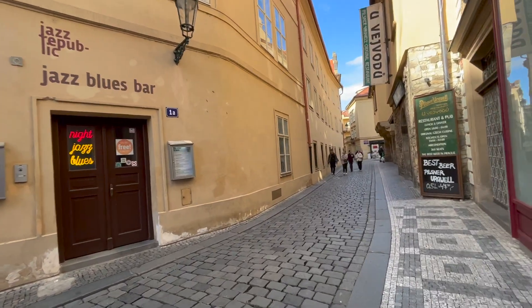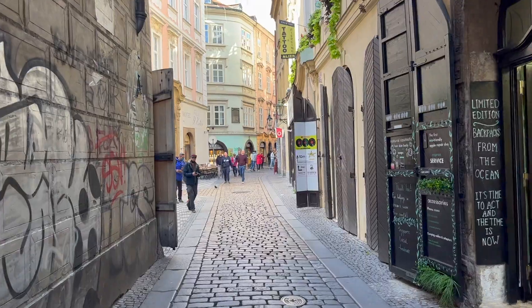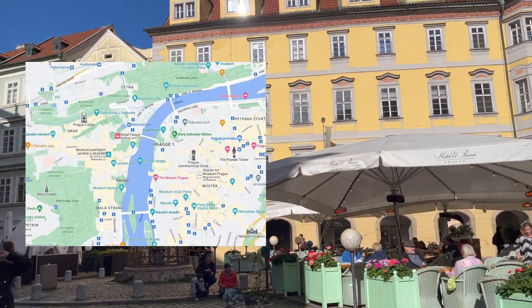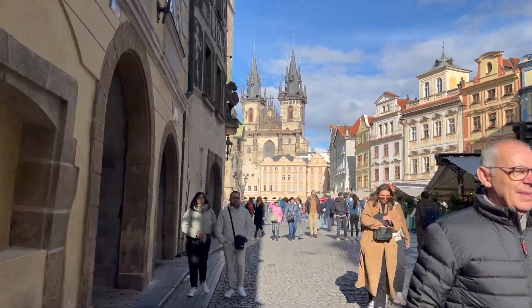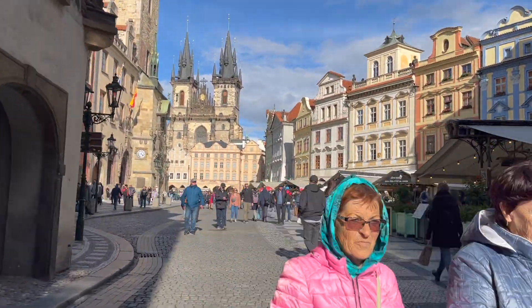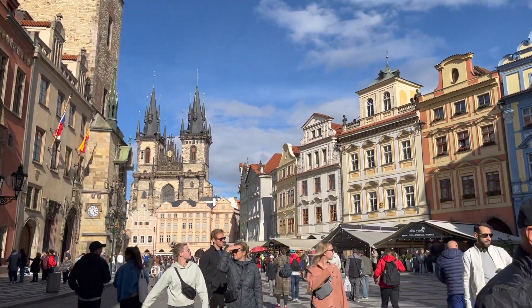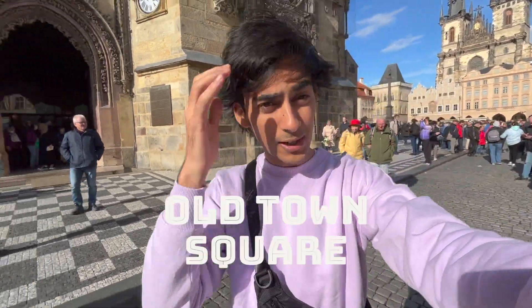When I was on the streets of Prague, Prague is known for the Vltava river. There are two different ways — one way is Old Town and one way is New Town. Now I'm going to Old Town Square. It's a UNESCO World Heritage Site, known for its Gothic architecture which attracts tourists.